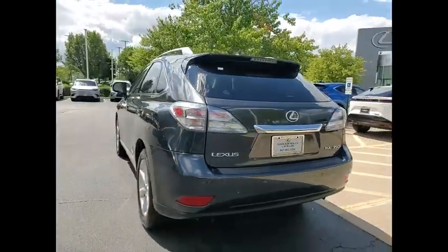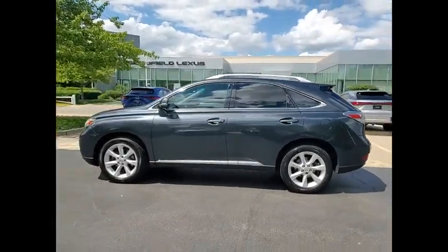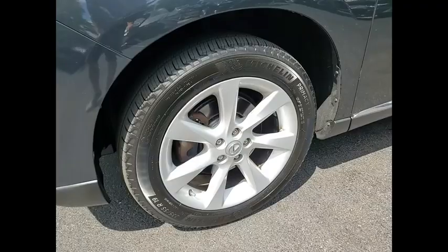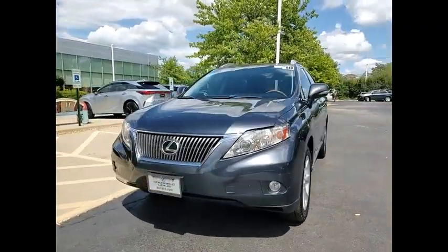Here are some of this vehicle's great options: power windows with safety reverse, rear spoiler, stability control, daytime running lights, fog lights, braking assist, traction control, airbags, front knee airbag, cruise control, and child safety locks.